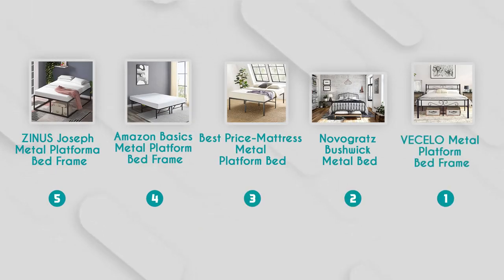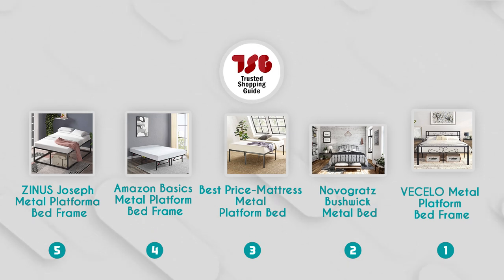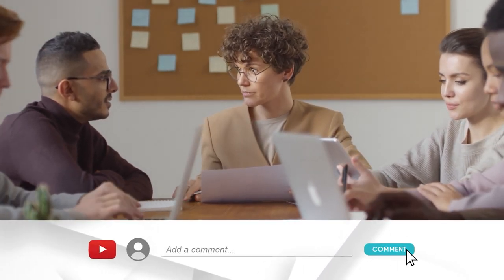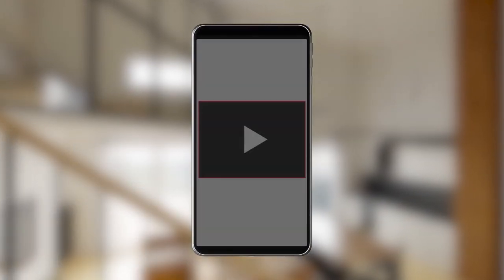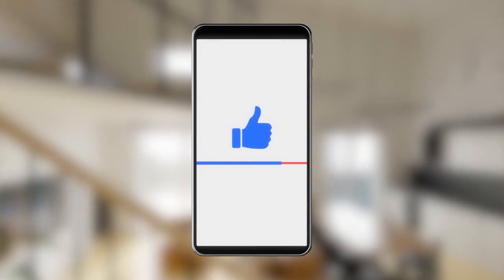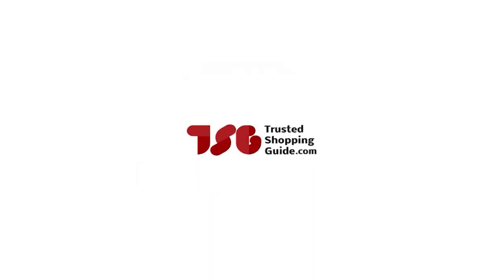And there you have it folks, our best metal bed frames which got our team at TrustedShopperGuy.com excited this year. If you have any contenders for a next metal bed frame roundup that you'd like our team to test, do drop them in the comment section below and we'll be sure to assess them for a next update. If you liked this video and it helped you in any way, please give it a like and hit the subscribe button so you can stay connected and updated with all of our research into everything that makes our homes great.